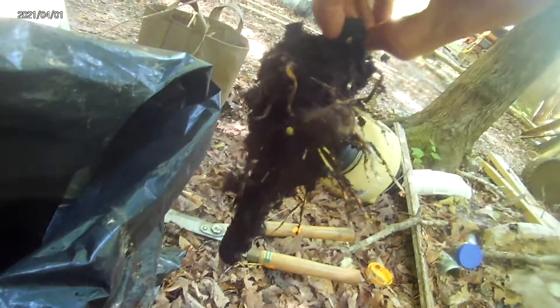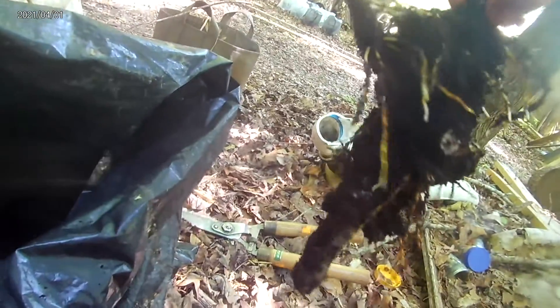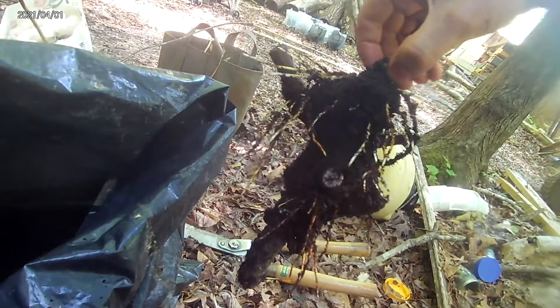Now some of these, like the figs, they're growing roots. I think this is the fig — yeah. They need to be put in a pot.